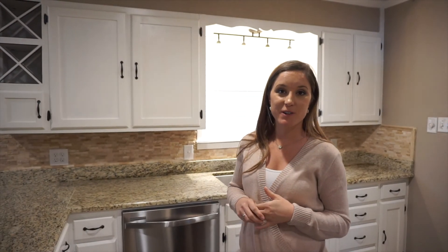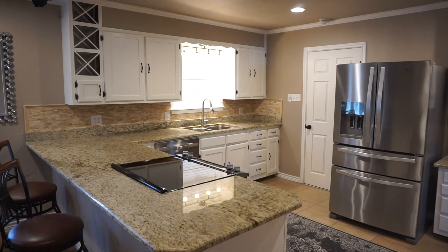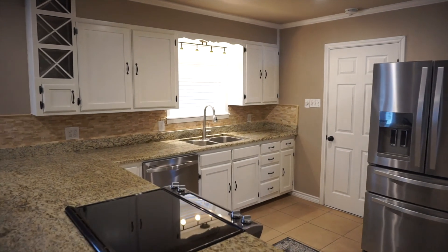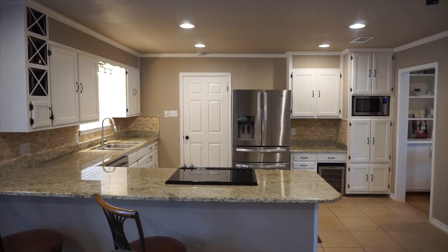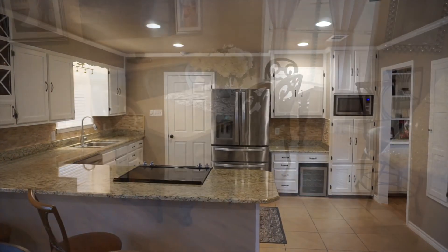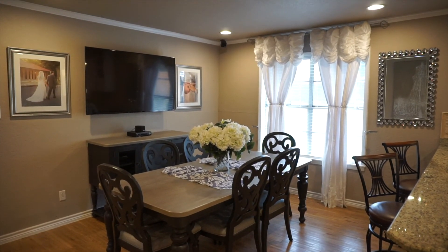This kitchen has been fully remodeled. They have added granite countertops, updated backsplash, and redone all of the cabinets. This kitchen also offers updated stainless steel appliances. The kitchen is open to the dining room, allowing for great entertaining space.